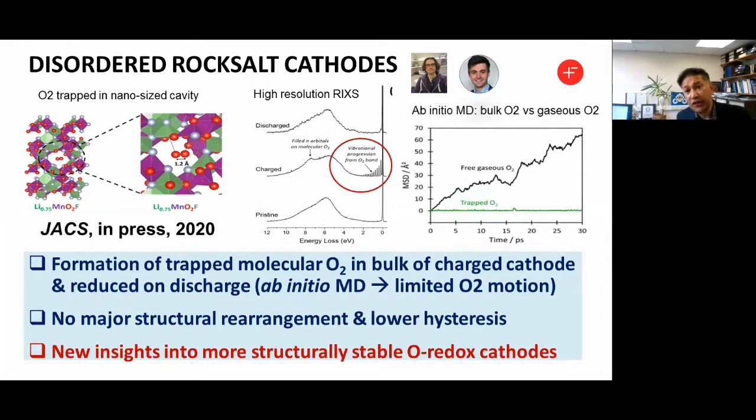We've also done the first ab initio molecular dynamics showing that the trapped O2 exhibits limited motion — it's actually trapped and not moving around very much. The plot shows in green the mean square displacement for the trapped O2, and in black the mean square displacement for free gaseous O2 in the same nano-sized volume, showing significant diffusion by comparison. What we're finding from our structural analysis is there's no major structural rearrangement and much lower hysteresis for these disordered rock salts, giving us structurally stable oxygen redox cathodes due to the intrinsic disorder of the rock salt materials. We're going further with these new materials.